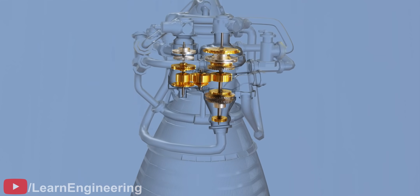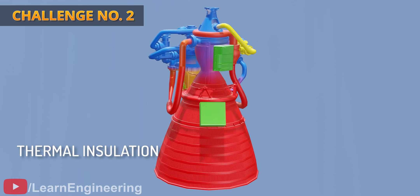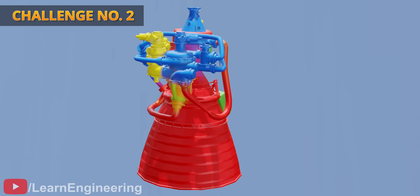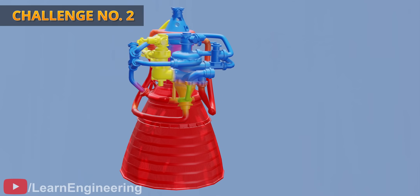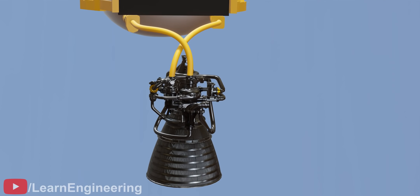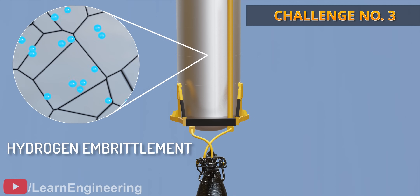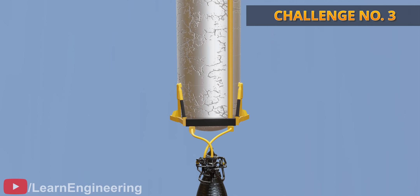Another big design challenge in cryogenic engines is thermal insulation. Observe the thermal image of this rocket: there is a very high temperature gradient in many parts of the rocket. Strong thermal barriers should be designed to prevent the heat flow. This kind of high temperature gradient is not common in other rocket engines, making the design of thermal insulation unique to cryogenic rocket technology. The third major challenge is the diffusion of liquid hydrogen inside metal structure cracks, which affects the strength of the metals drastically, and special metal alloys had to be developed to overcome this issue.